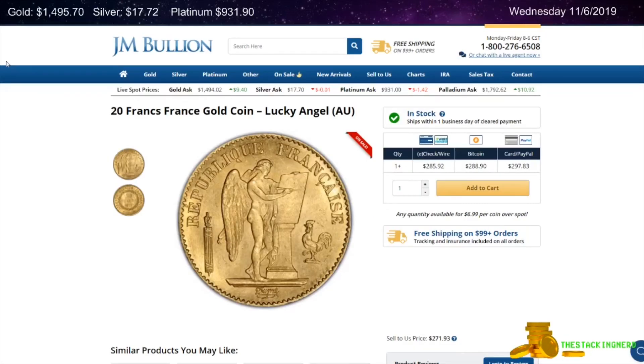Next is from J.M. Bullion. This is a 20 Francs Lucky Angel Gold Coin for $6.99 over spot.